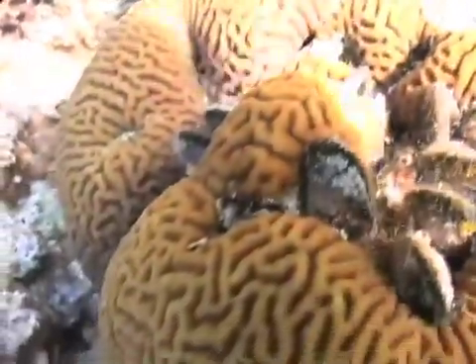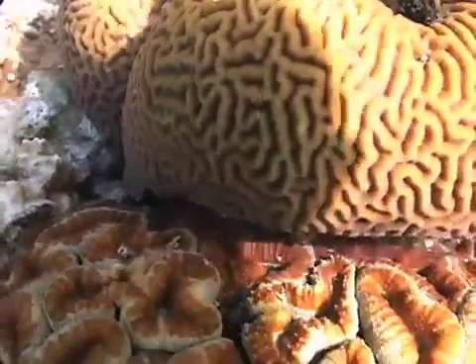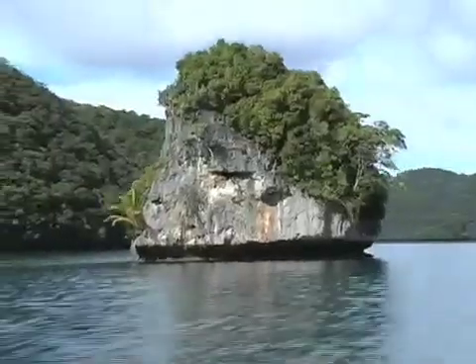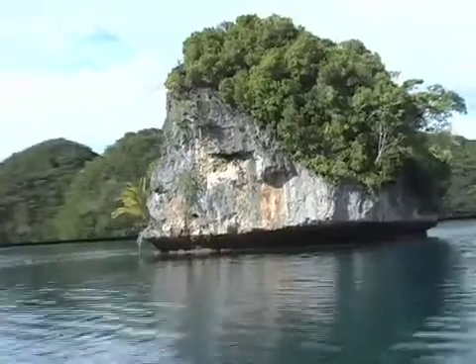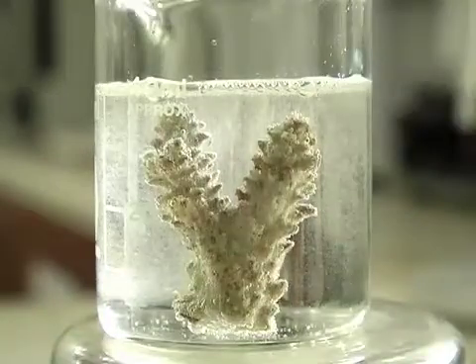Coral is calcium carbonate. A lot of marine critters make calcium carbonate shells — snails do, the hard part of a crab shell is too. Even limestone rock is calcium carbonate laid down by marine creatures that lived millions of years ago. All of that is subject to being dissolved by the acidic seawater.